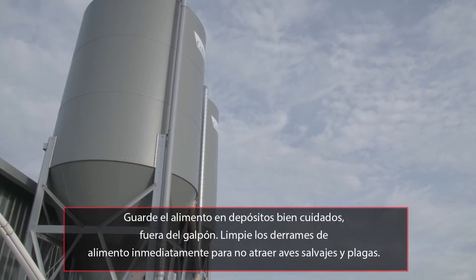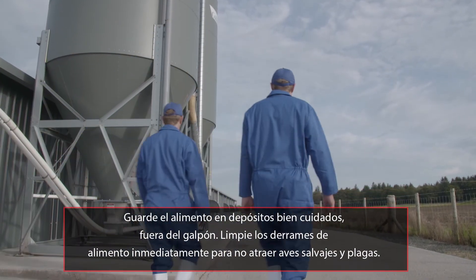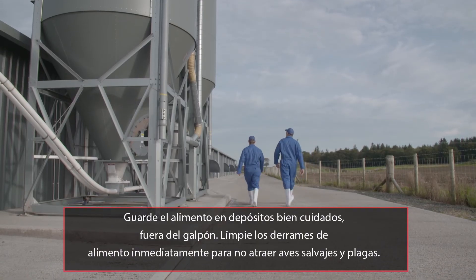Feeds should be kept in well-maintained storage facilities outside of the house. Any feed spillages should be cleaned up immediately to prevent attracting wild birds and vermin.